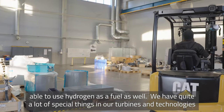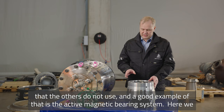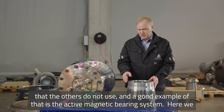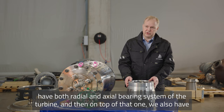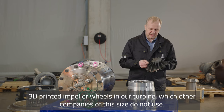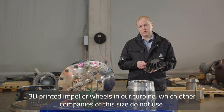We have quite a lot of special things in our turbine technology that others don't use. A good example is our active magnet bearing system — we have both radial and axial bearing systems in the turbine. On top of that we also have 3D printed impeller wheels in our turbine, which other companies of this size don't use.